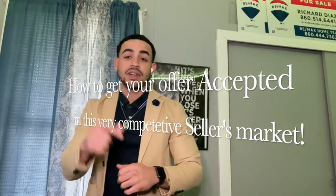Without further ado, we're going to touch on something real estate related today — and that is how you can get your offer accepted in this very competitive seller's market. You've probably seen it on Zillow, Realtor.com, Trulia — wherever you get your real estate information — there is low inventory. Interest rates were at an all-time low but are now slowly creeping up, so it's still a great time to buy. We're going to talk about how you can get your offer accepted in this very competitive market.